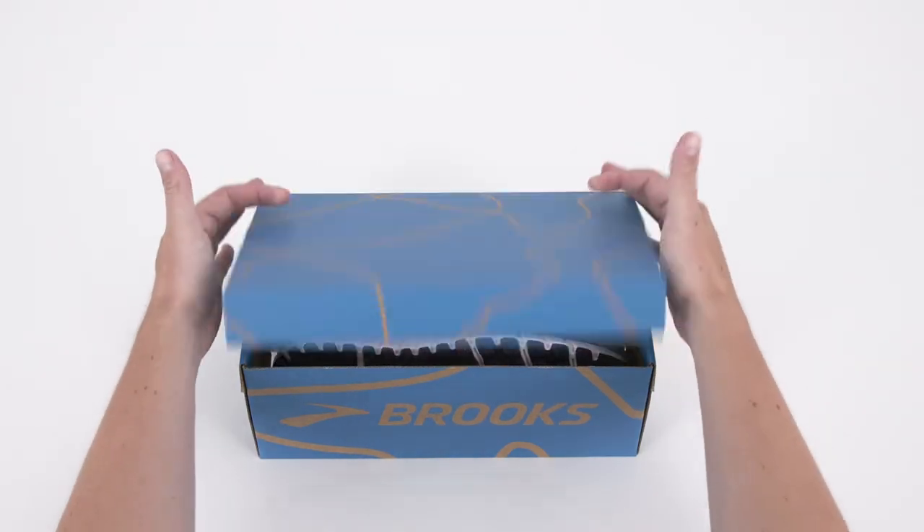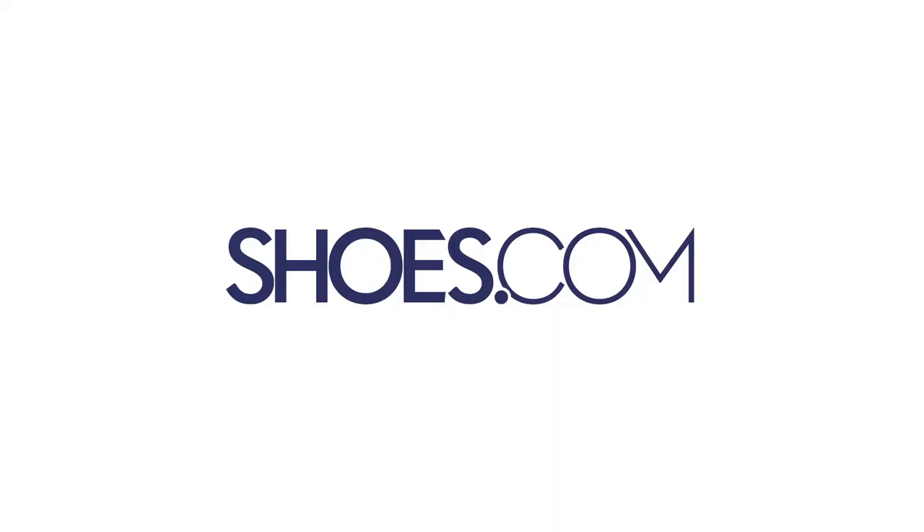Shop the Brooks Beast 18 in your standard size for a perfect fit, always at shoes.com.